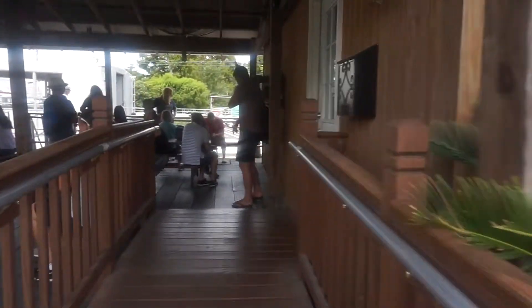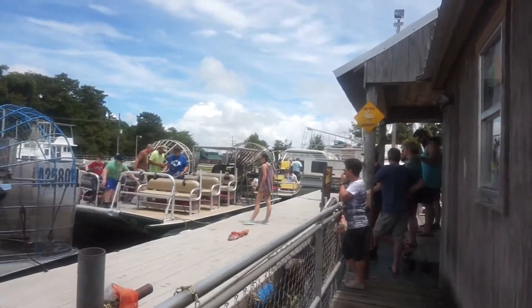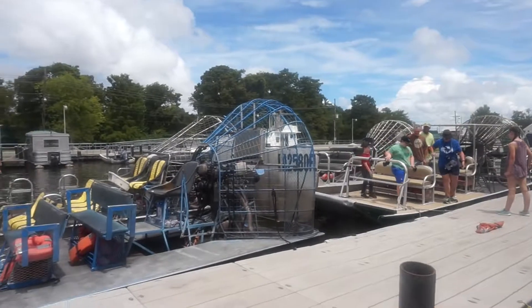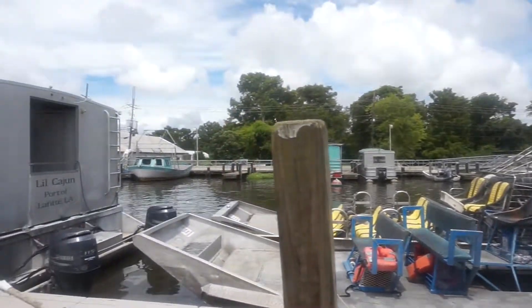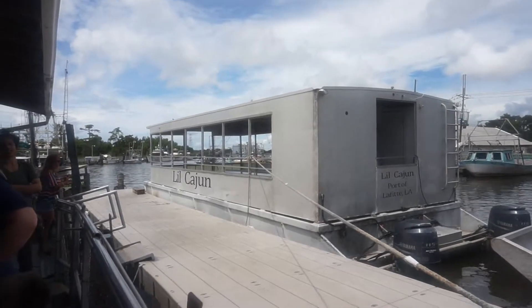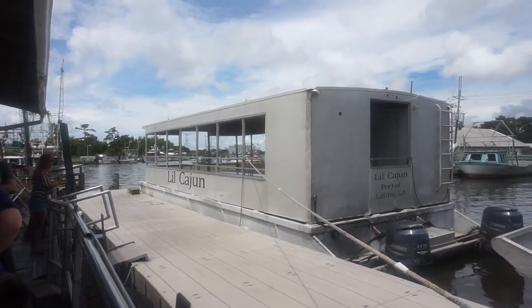About to go and check in. I don't know which one of these boats is ours, but hopefully it's not that one. We are on the boat, just waiting to take off.